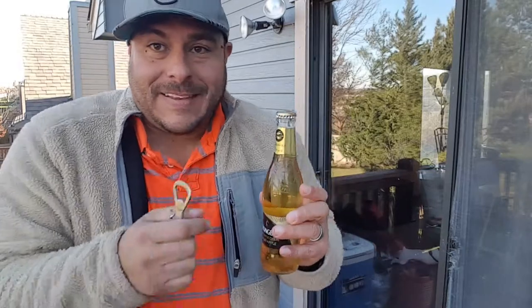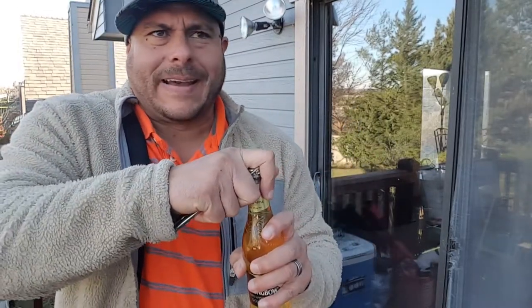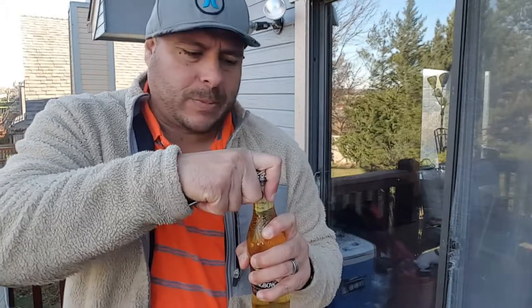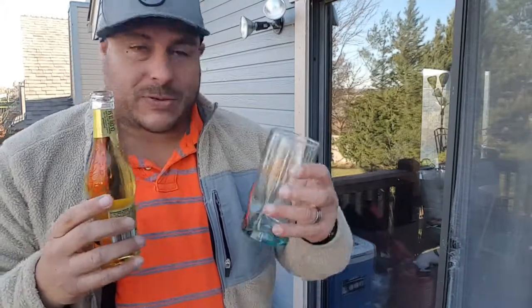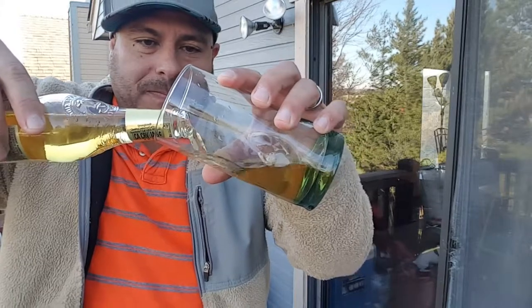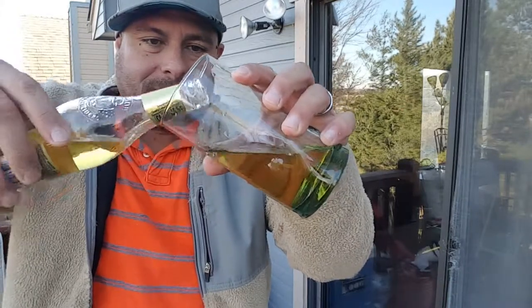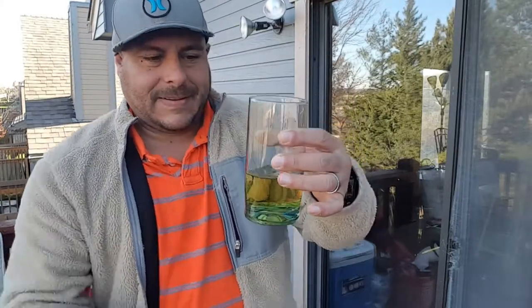It's getting a little chilly here in my area — I think we're like 45 degrees or something, but it's a sunny day so it doesn't feel too bad. Wow, the apple smell is really, really strong. So let's go ahead and put this in the glass and take a look at the color. That should be enough for the tasting — all right, here we go, ready or not.